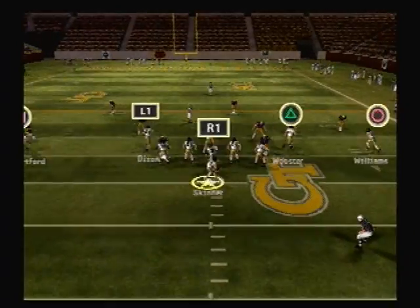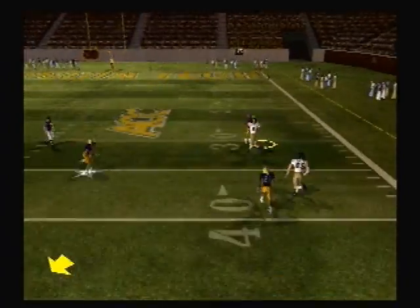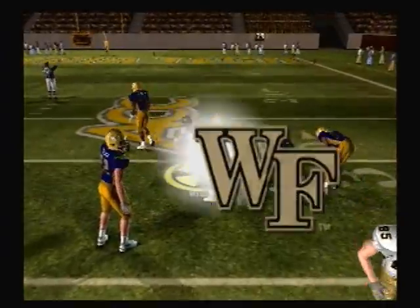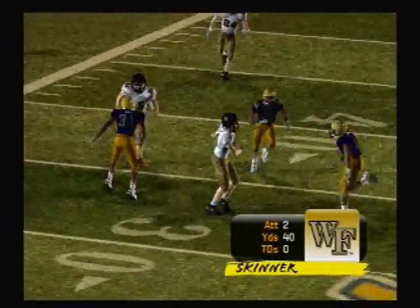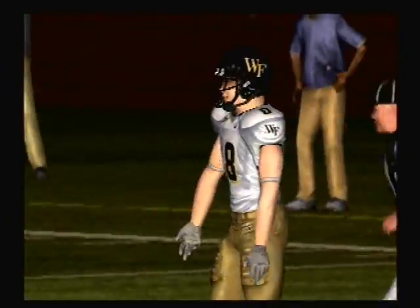He drops back, steps up, looking, wants to throw outside — he gets another, and this is a big one. That'll get some good yardage for the receiver. This kid is one heck of a wideout. He's the guy you've got to get the ball to as much as you can, because he can do things that make you say, whoa.